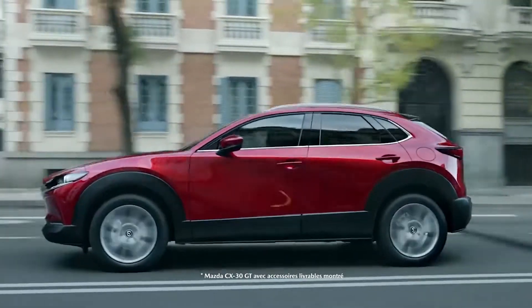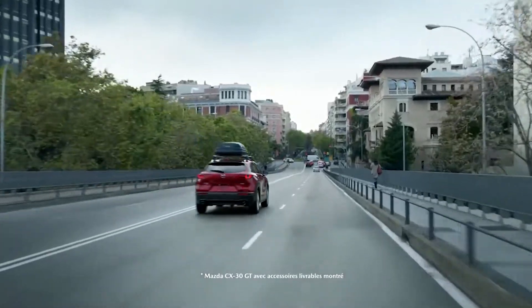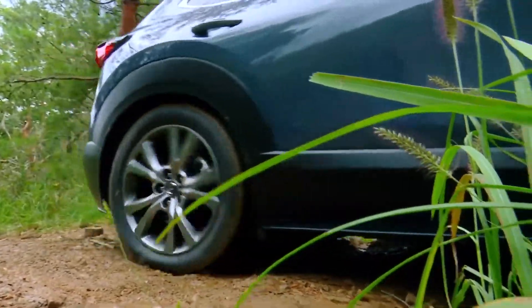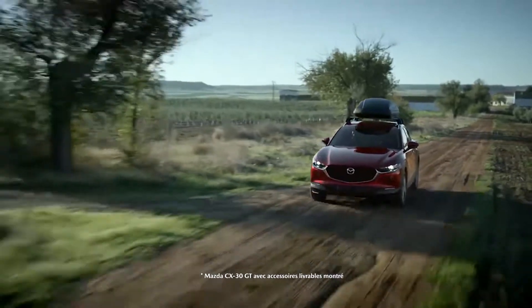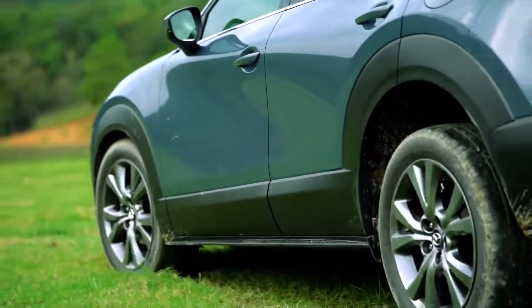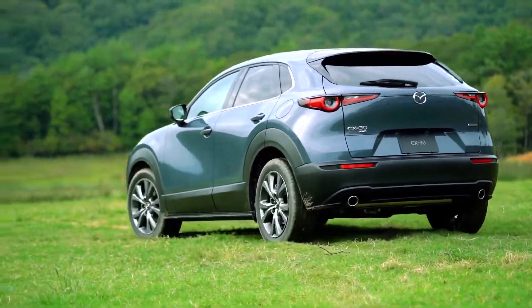Removing the front-wheel drive option on the 2022 Mazda CX-30 naturally increases the crossover's base price. Sans destination charges, the base 2022 CX-30 S has an MSRP of $22,200 — a significant price drop versus the $23,450 price tag of the 2021 model with the AWD option.